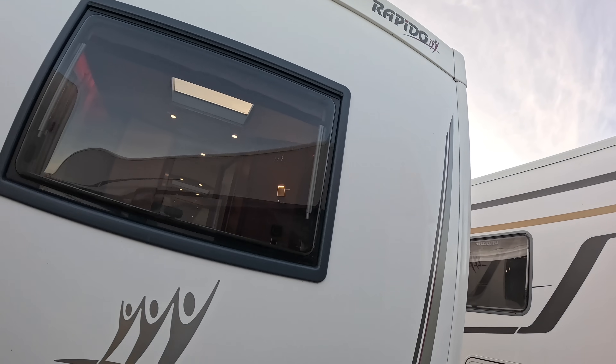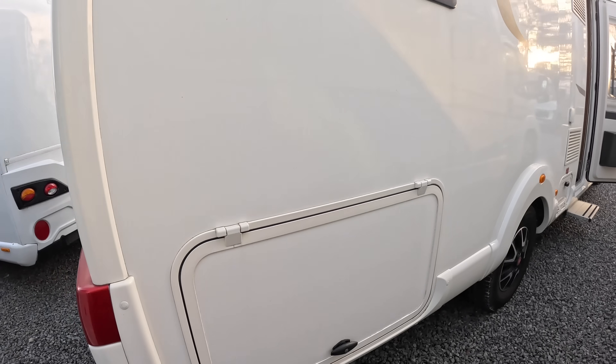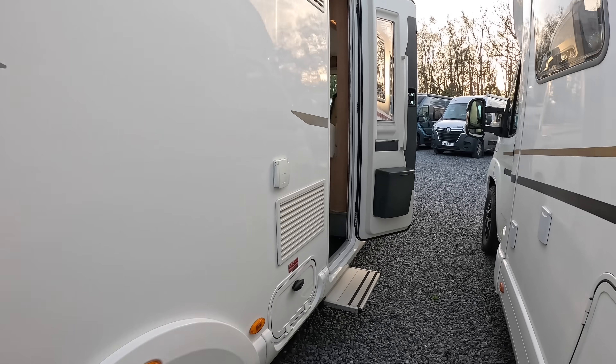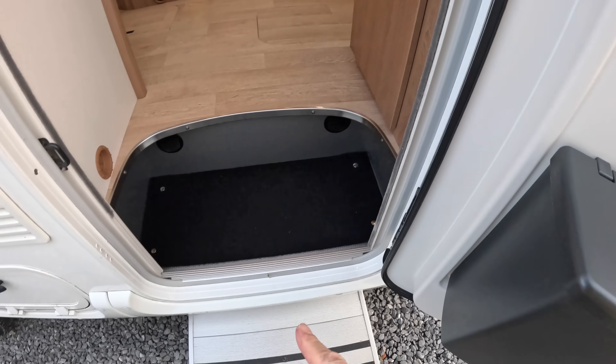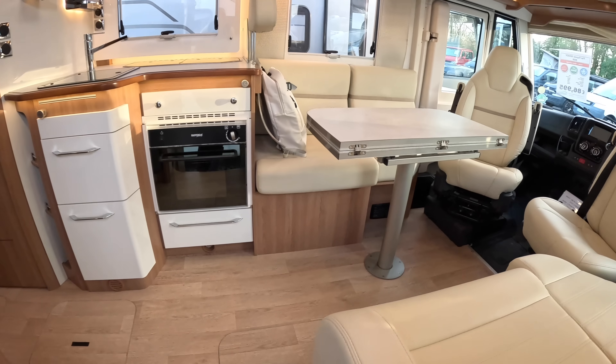There's a reversing camera on this one. And that is the other side of that pass-through we just saw. Come take a look inside - this is excellent. We've got a bin on the inside of the door, and the step is powered out at the moment - that's a power step. But look at this, this is lovely.